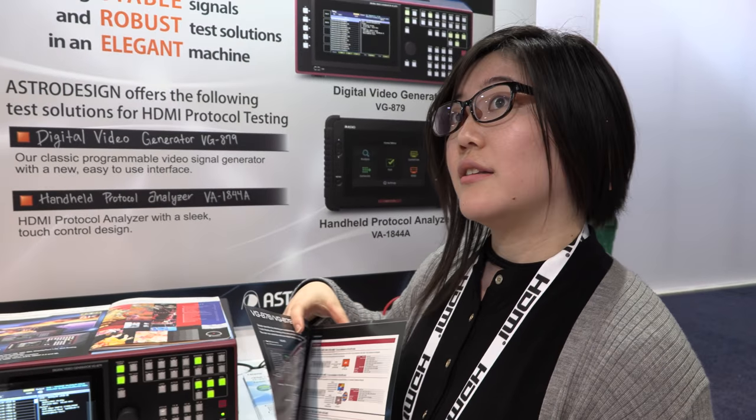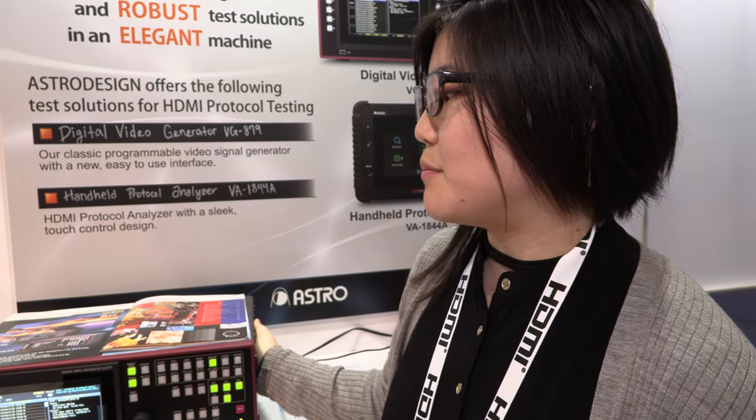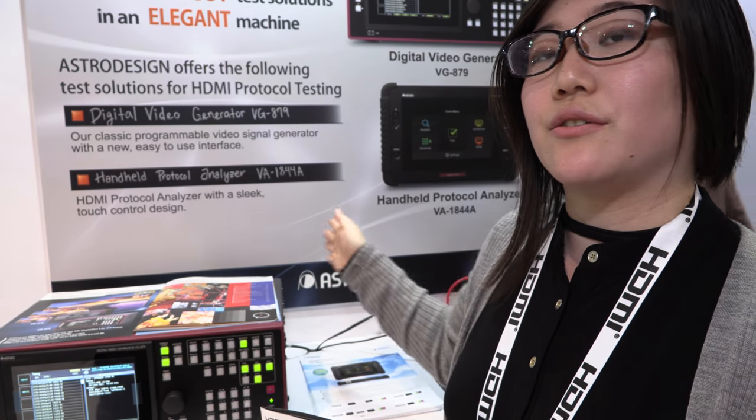4:4:4? Yeah, that's RGB color. 10-bit? Yeah, various — like 10-bit, 12-bit — and it's achieved by synchronizing four of our generators together.